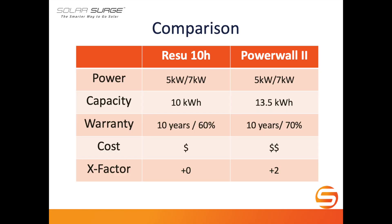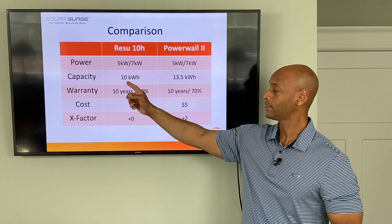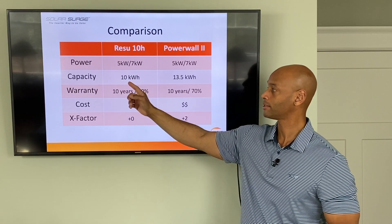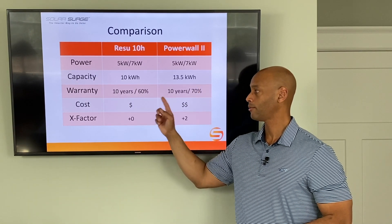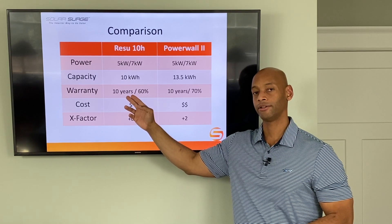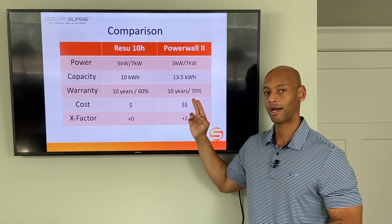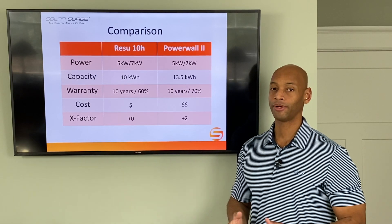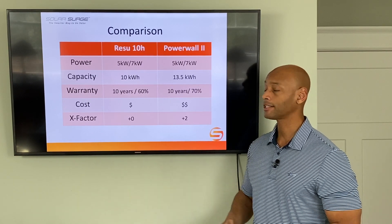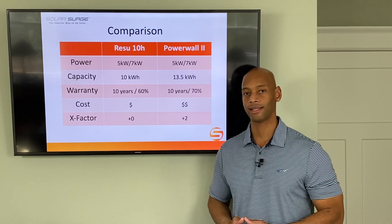Let's do a summary comparison. For both the Powerwall and the Resu 10, we're looking at 5 kilowatts continuous power and 7 kilowatts peak power. But if you're running the Resu system at night with no solar — limited to pulling from battery only — this 5 kilowatts drops to 3.3 kilowatts. In terms of capacity, close to 10 kilowatt hours with the Resu 10 versus 13.5 usable kilowatt hours with the Powerwall 2. Both have a 10-year warranty, with 60% capacity guaranteed at year 10 for the Resu 10 versus 70% for the Powerwall. The Resu 10 is cheaper, and while no X-factor points were awarded for the Resu, the Powerwall receives plus two X-factor points for its integrated design and the Tesla app monitoring platform.